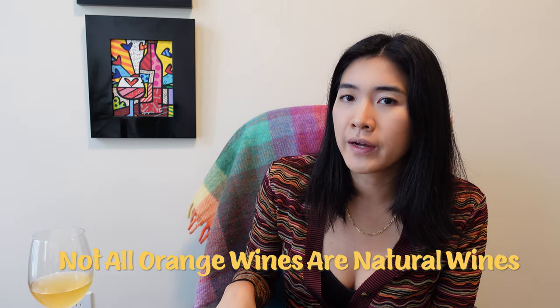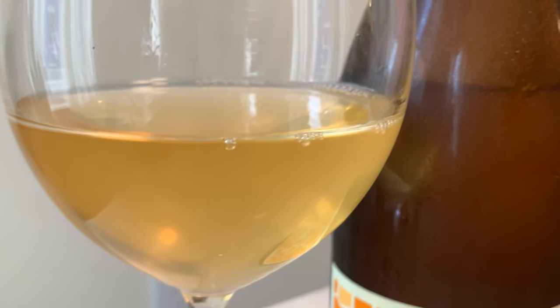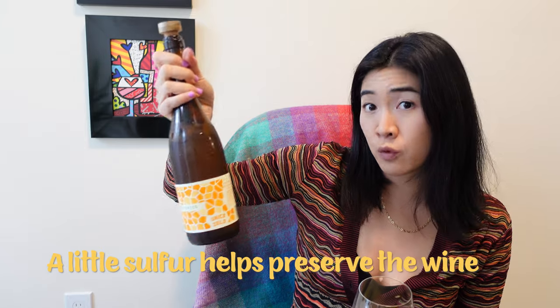Orange wines, in comparison to white wines, will have a richer flavor. Now, not all orange wines are natural wines. If it's a natural wine, they use natural yeast formed on the grapes and don't use any filtration — that's why it's a little more cloudy. They can use sulfur, but tend to use very little, and no other additives. This wine uses a little bit of sulfur just at the end of the process, right before bottling.